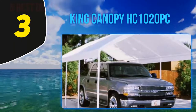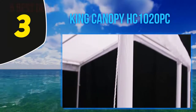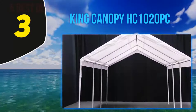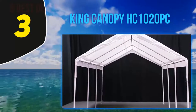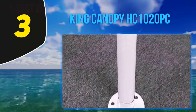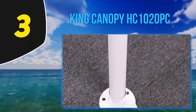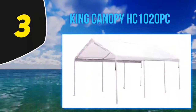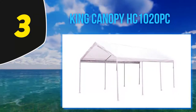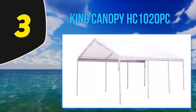Halfway of my list, at number three, the King Canopy HC-1020 PC. If you have a big vehicle but do not have a lot of money to invest in a carport, the King Canopy is an excellent model to consider — it has an excellent price-to-quality ratio. It is made from heavy-duty polyethylene material that is fully waterproof and weatherproof, and will be able to repel UV rays as well as protect your vehicle from rain.